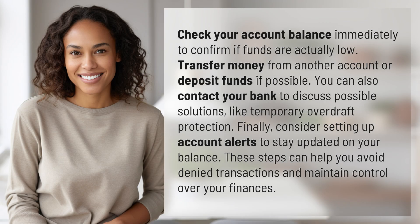Check your account balance immediately to confirm if funds are actually low. Transfer money from another account or deposit funds if possible. You can also contact your bank to discuss possible solutions like temporary overdraft protection.